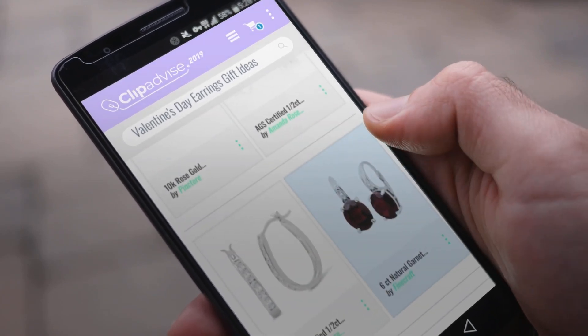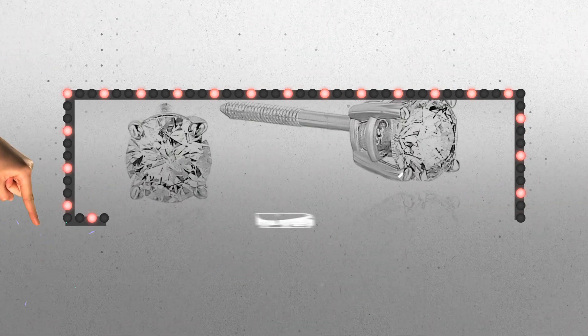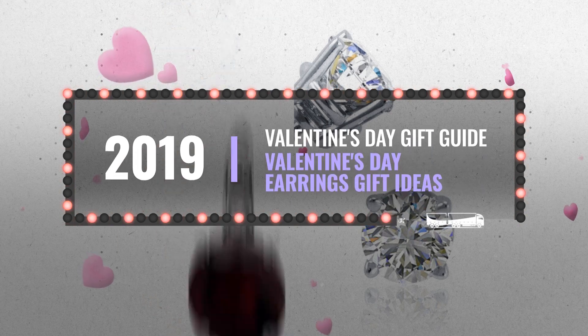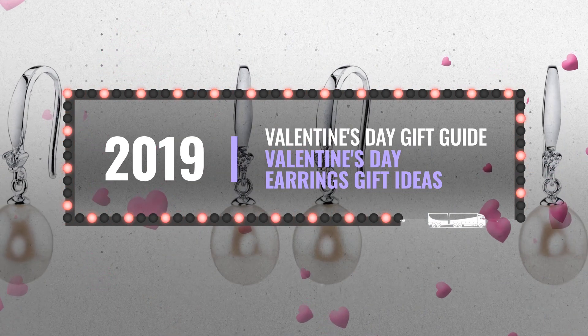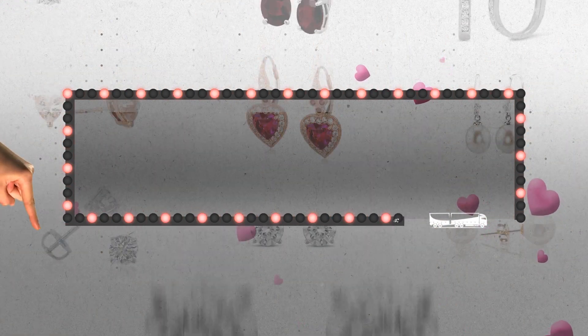Looking for great Valentine's Day rings gift ideas? Luckily for you, we are here to help. Here are the best deals you should consider. And the best part? We did all the work for you. Just click this link below and get real-time prices and discounts on your favorite products.